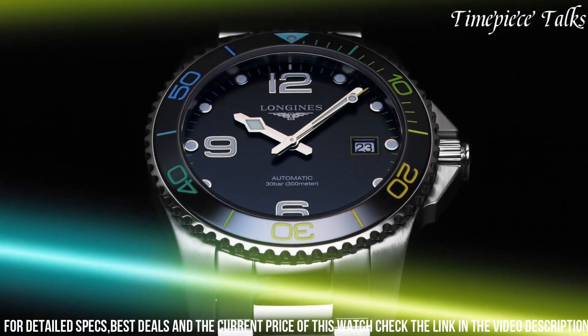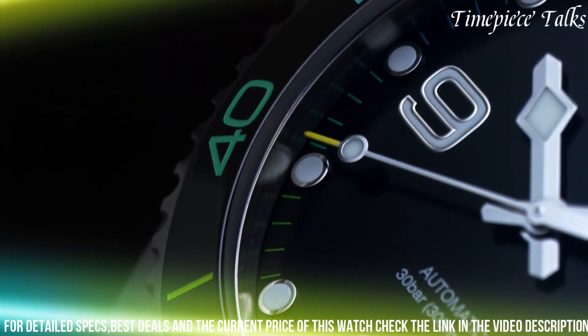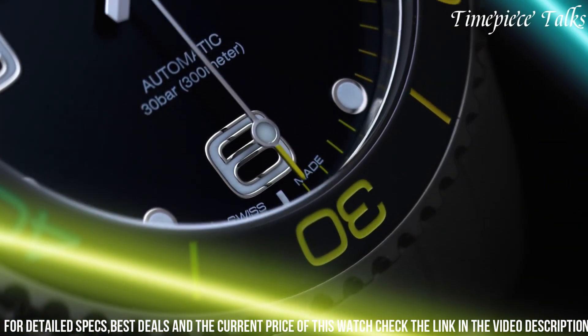Water-resistant up to 300 meters, the HydroConquest XXI is a reliable companion for aquatic adventures. Powered by an automatic movement, it ensures precision and accuracy.